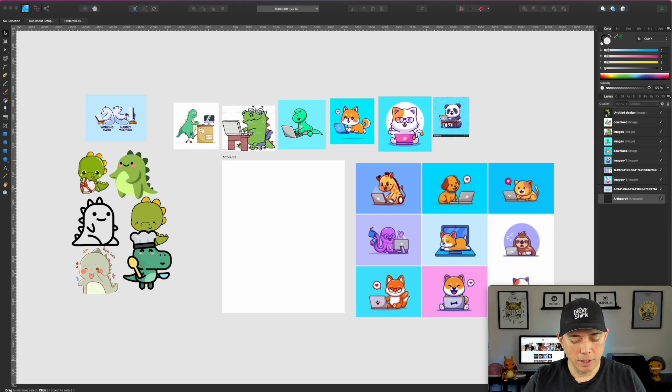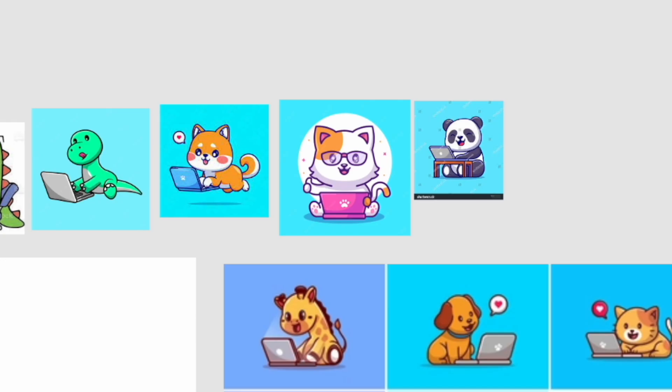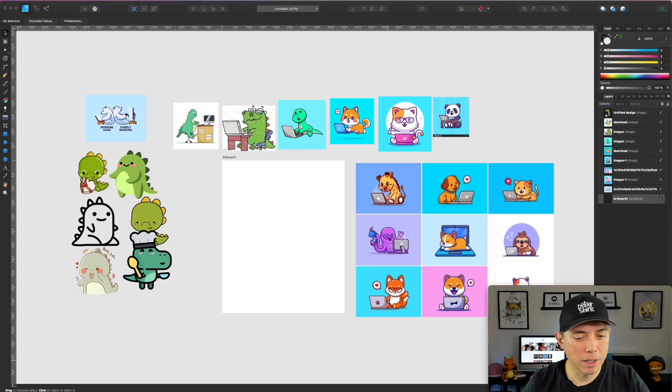I opened up Affinity Designer and put all the reference images in. I'm at five minutes, 56 seconds. I'm going to get inspiration from all of this but try not to copy any of them directly. I might copy a style — the angle, whether it's front-facing or side view, the shape of the computer. Maybe I'll use the circle element in the background or the speech bubble. Let me start the timer now.